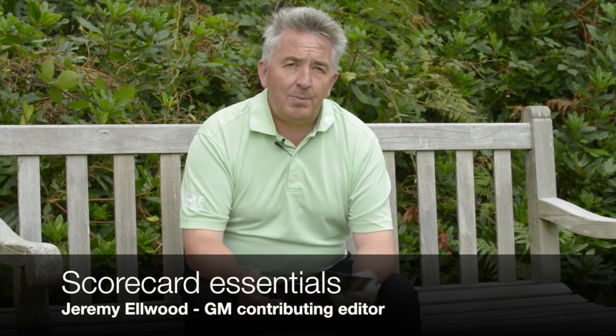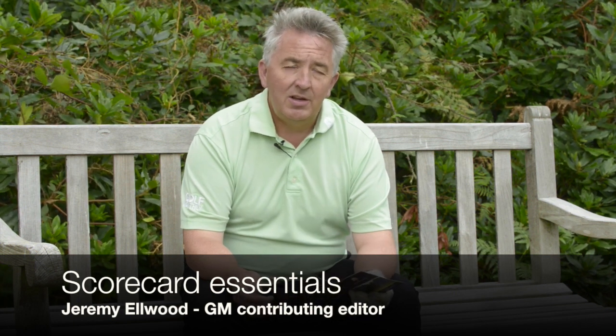Golf is a relatively rare sport in that the player and his designated marker are responsible for recording and returning their own scores. You return them obviously on a scorecard, as per this one for West Hill where we're filming this video. There are only a few key things you have to remember to avoid falling foul of Rule 6-6, which covers the scorecard.